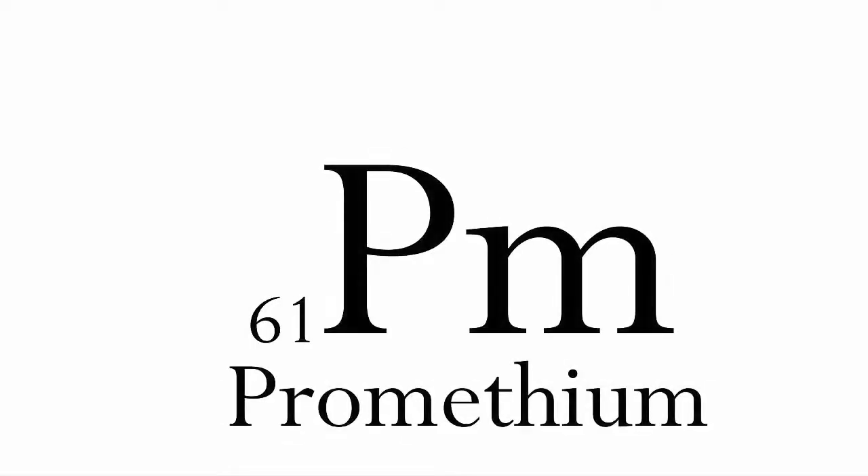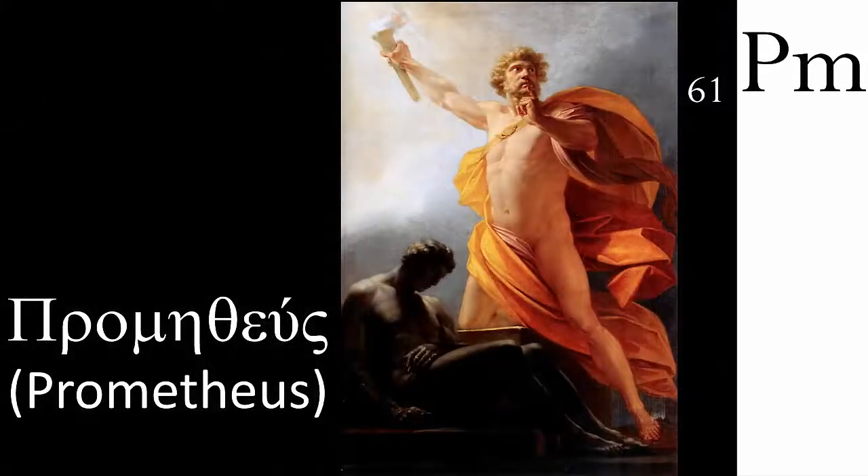Element 61 is promethium — the last lanthanide to be discovered, and last because its natural abundance is minuscule. It has no stable isotopes, so all of its atoms have a transient existence. The longest-lived one is promethium-145, which has a half-life of just 17 years. Promethium was found in the fission products of uranium during the Second World War, and it was named after Prometheus, the Greek Titan, who steals fire from the gods to give to the people. It was used for a while in self-glowing luminous paint as a safer substitute to radium. The switches and controls of the lunar Apollo spacecraft were highlighted with promethium-containing paint.